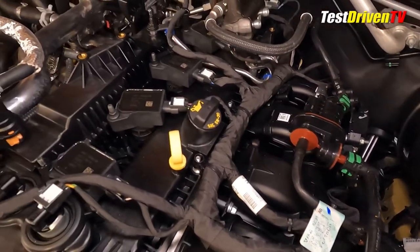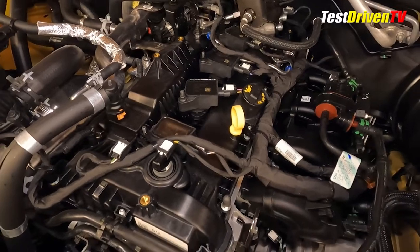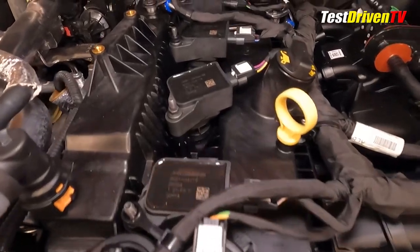On top of the engine, you can see four spark plug coil packs visible surrounded by the composite plastic valve cover. The majority of the direct fuel injection componentry is hidden underneath. Exposed only is the high-pressure fuel regulator at the rear top of the engine.